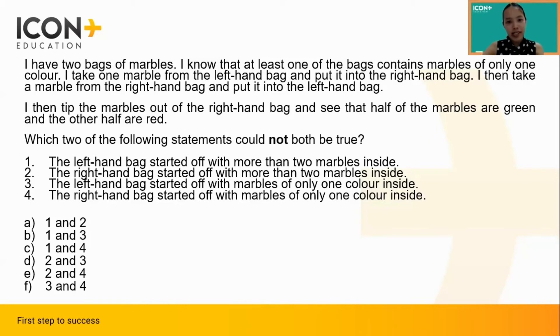It would actually save us a lot more time, however, if we realized that we are given so much more meaningful information about the right handbag as compared to the left handbag. For the right handbag, we have specific information about the marbles in the bag after the two moves are done, but no such info is available for the left handbag. Therefore, we can predict that statements two and four, which talk about the right handbag, will probably be easier to analyze simply because we have more information. We should then try to inspect this pair of statements first before considering the other ones.